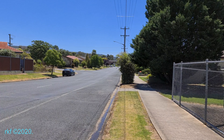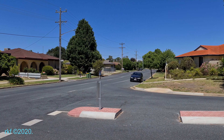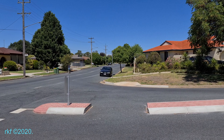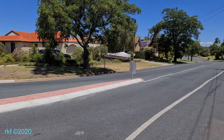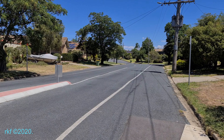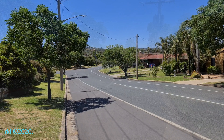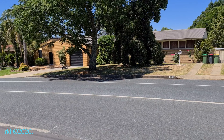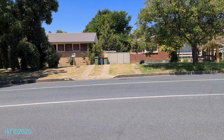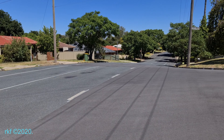Looking west along Regina Avenue. Looking south along Yench Avenue. We're on the corner of Catlin Avenue and Yench Avenue, and we're going to continue to look south along Yench Avenue.